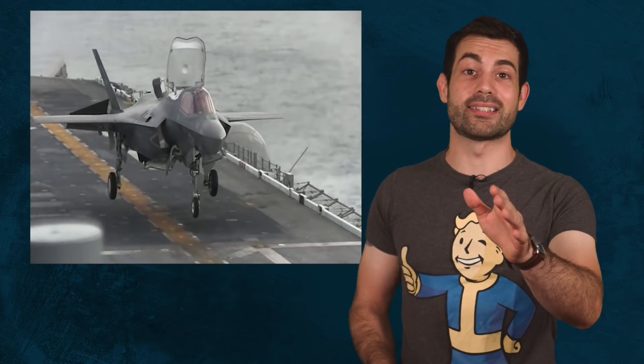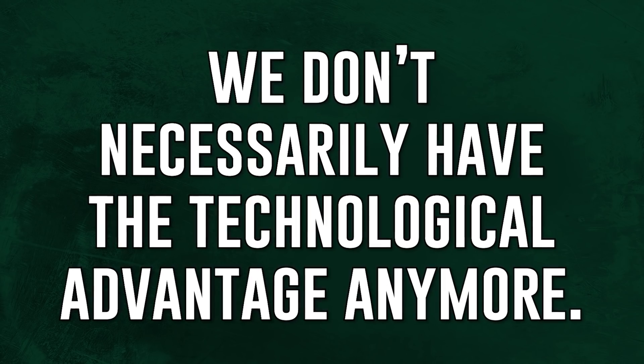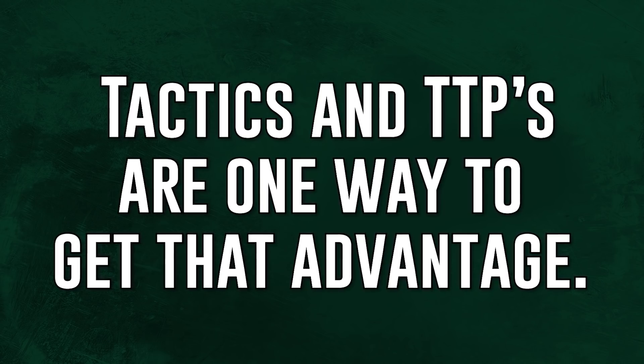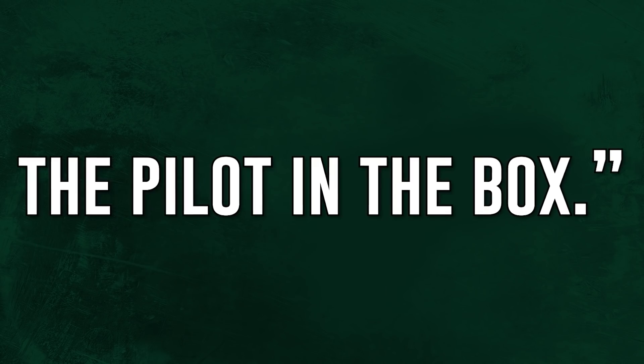Straight from the Navy's Top Gun program, one of the pilots had this to say: "When we look at the high-end fight today, we don't necessarily have the technological advantage anymore. Tactics and TTPs are one way to get that advantage. The other is talent. The talent gap is what is going to make the difference — the pilot in the box."